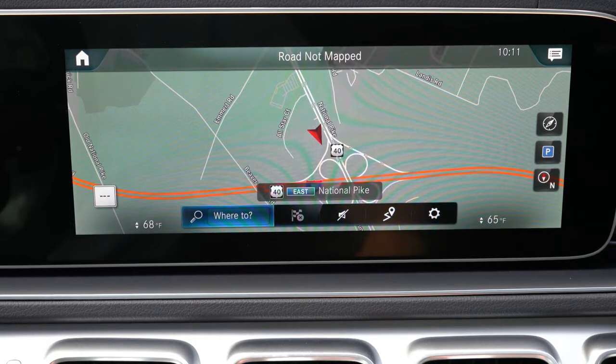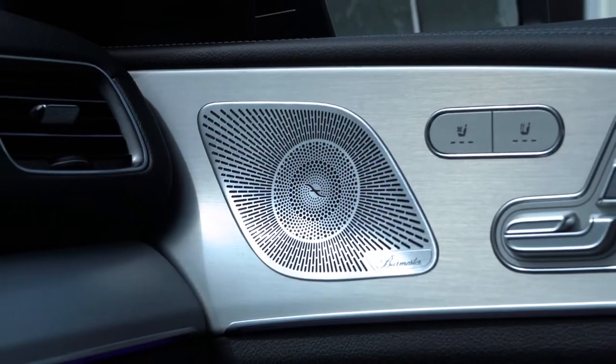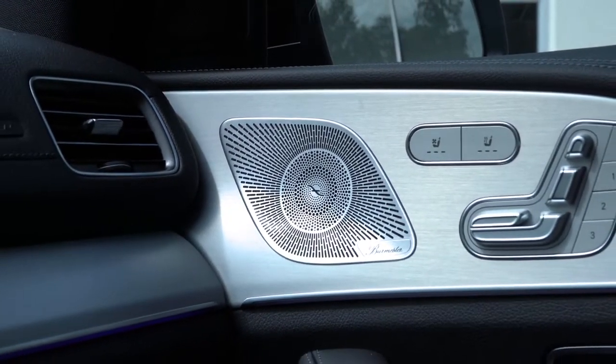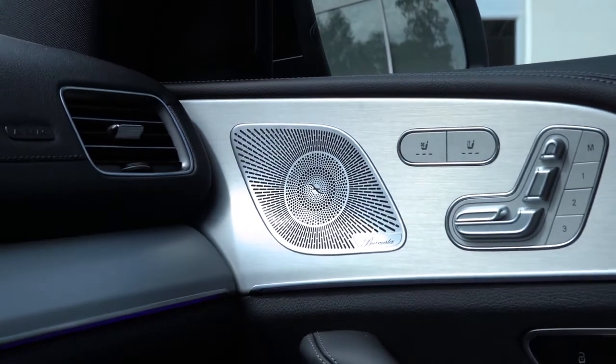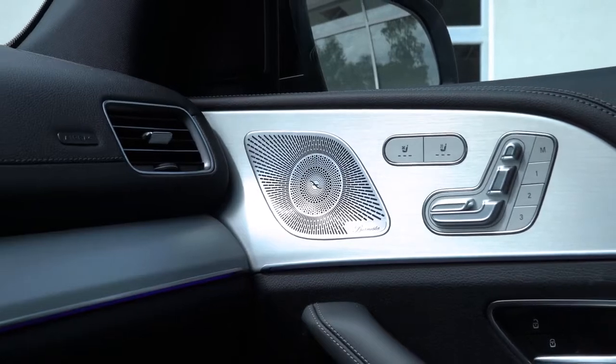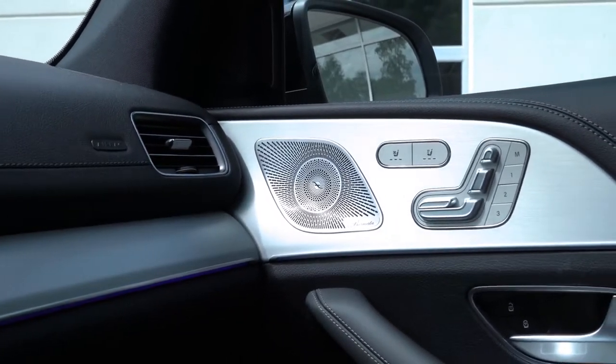Now let's get to the sound system. The GLE Coupe features a 13-speaker Burmester surround sound system as standard — 590 watts, nine-channel digital amplifier. Testing it out: definitely more than enough bass, and plenty of clarity. That sound system is pretty impressive for the GLE Coupe.